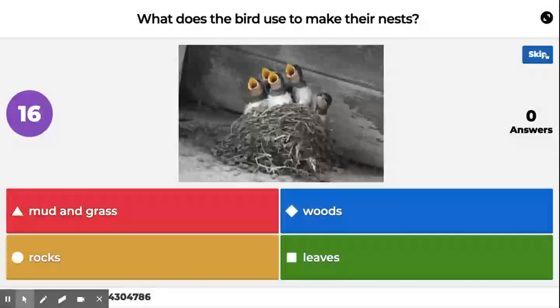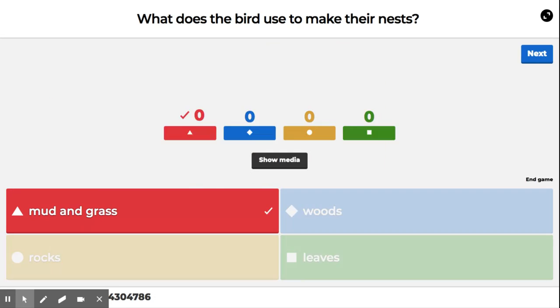What does the bird use to make their nest? Madden grass, rocks, woods, leaves. Madden grass.